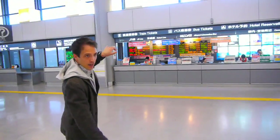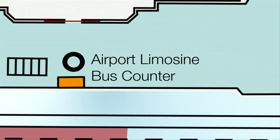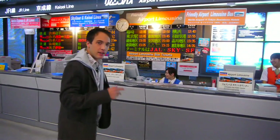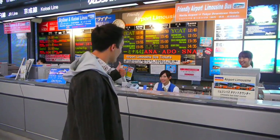There is an orange counter that says Limousine Bus. To get into Tokyo it's 3,000 yen one way, and you can choose all sorts of stations and stops. And they speak English — so they're very nice.